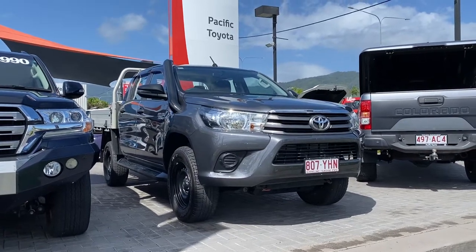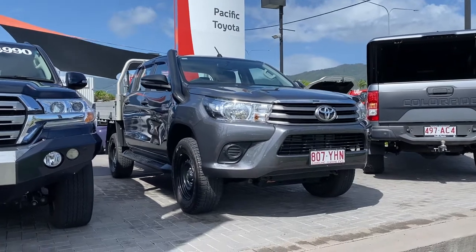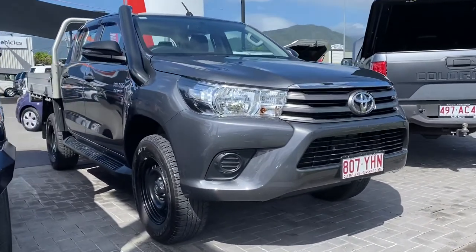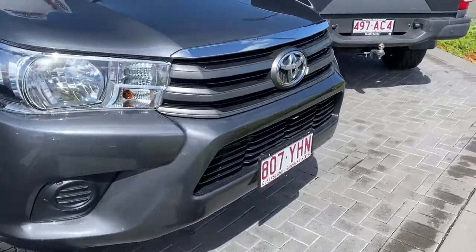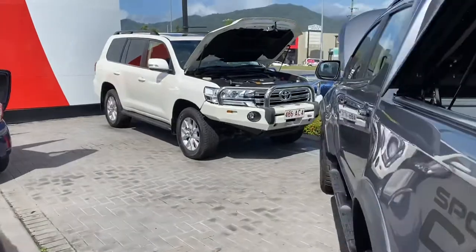Good morning Lexi, welcome to a virtual tour on the HiLux SR that you inquired on. As I mentioned, I'll be going through all the interior and exterior of this car, pointing out any scuff marks or any marks that need to be noted at first point of sale. Let me also give you a quick tour of my yard in Cairns, just in case you haven't been here before.